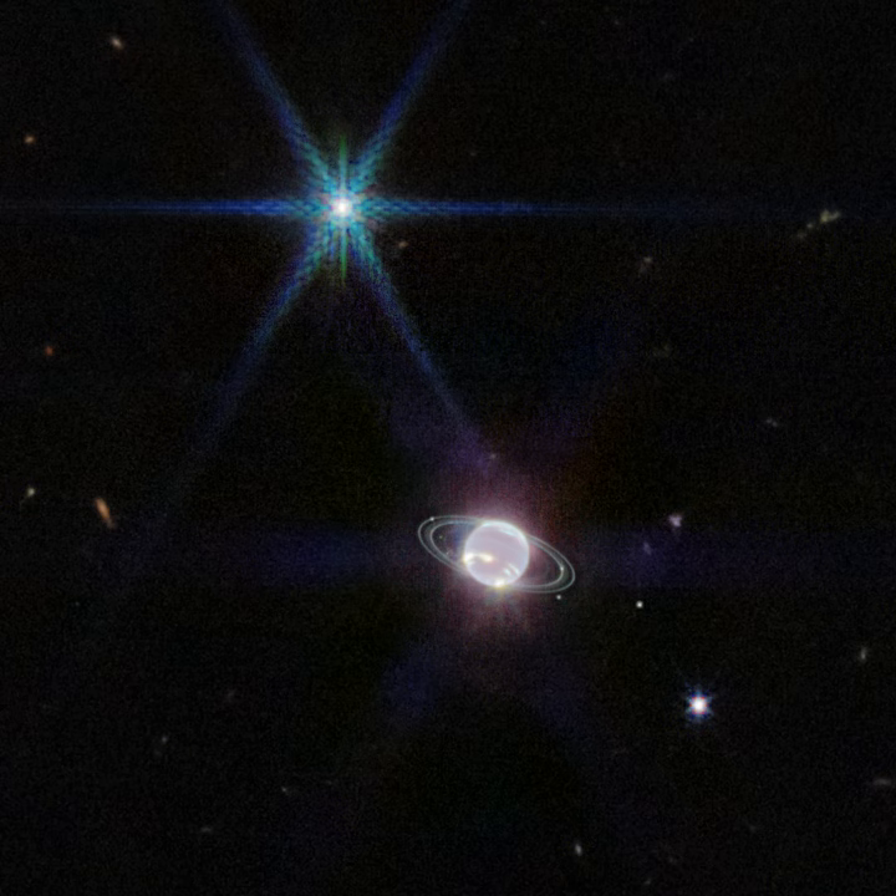Neptune's faint rings are striking in this space-based planetary portrait. Details of the complex ring system are seen here for the first time since Neptune was visited by the Voyager 2 spacecraft in August 1989.